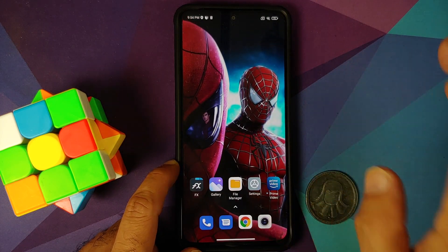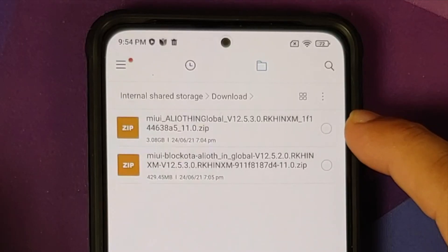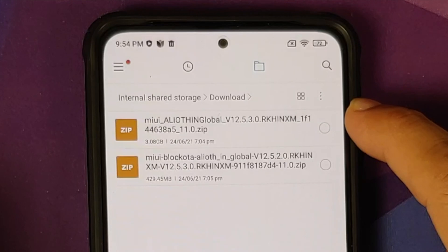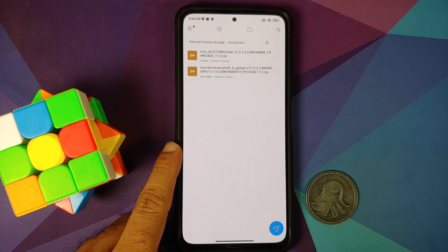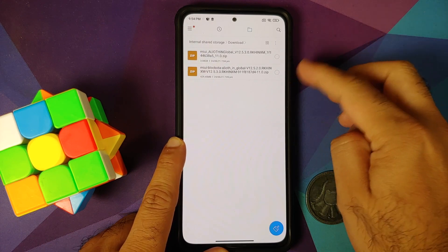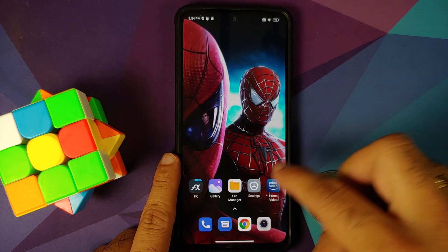You need to download only one file based on your MIUI version. If you are on any version other than 12.5.2, then you need the full file — this is the full recovery file of MIUI 12.5.3 Enhanced Edition for the Xiaomi Mi 11X. Similarly, there is a full recovery file linked in the description for the Poco F3 as well.